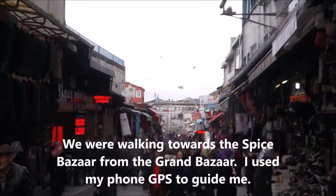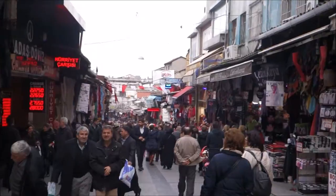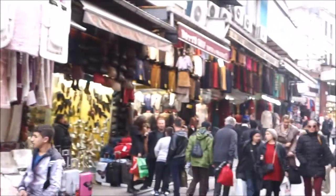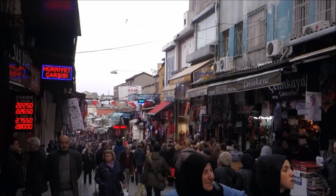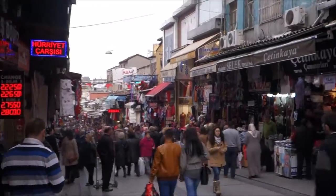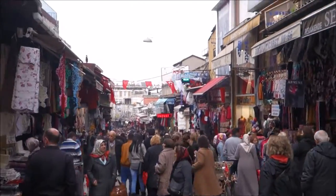The streets of Istanbul. This place is still like a mega bazaar.